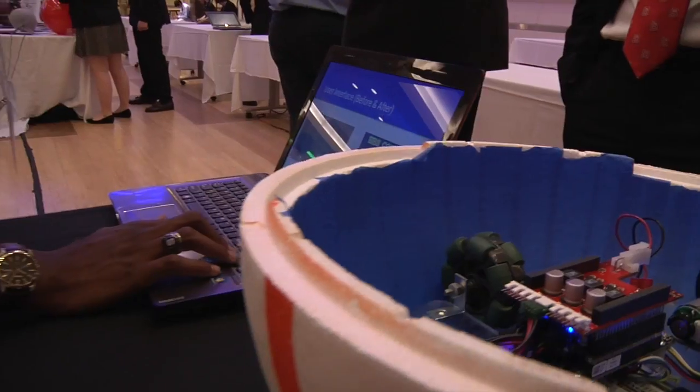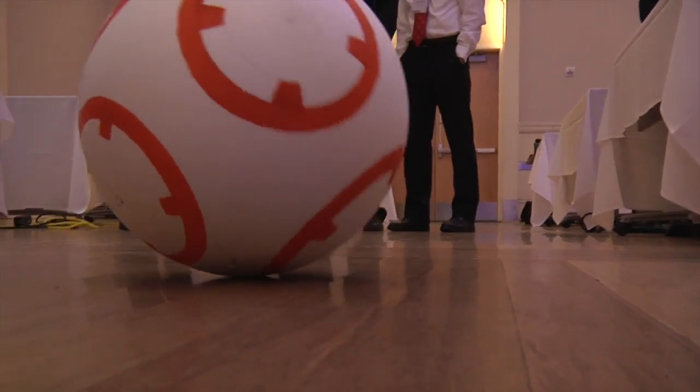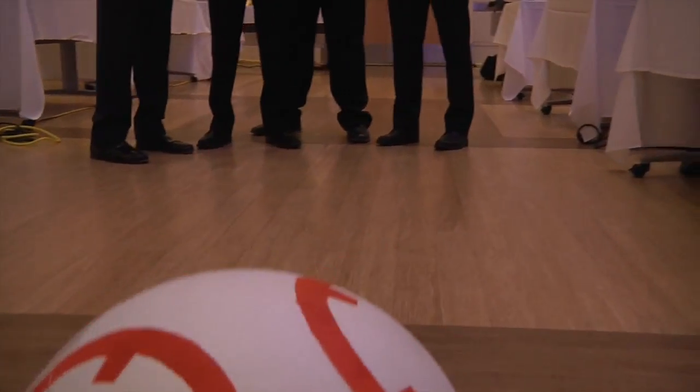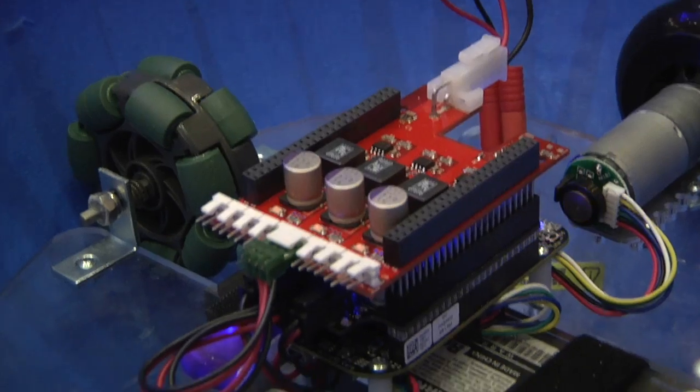The project management skills we learned here were definitely about identifying key risks. One thing we missed was the ball — we didn't realize how difficult it would be to find two hollow hemispheres that can be connected and disconnected to gain access to the robot. Identifying critical risks and critical paths in a project are definitely the lessons we learned the hard way.